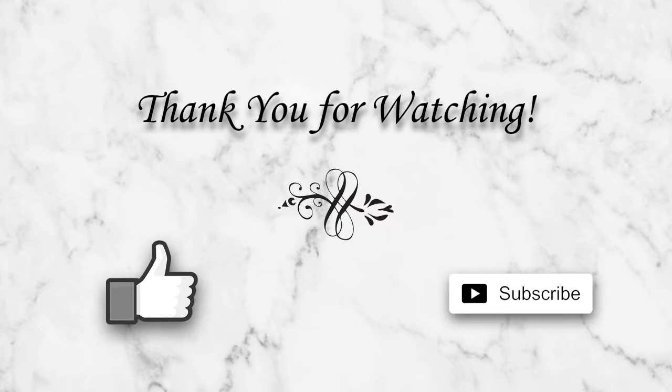Thank you so much for watching. I hope you enjoyed the video — please leave me a thumbs up if you liked it, don't forget to subscribe to see future videos, and until next time, bye bye!